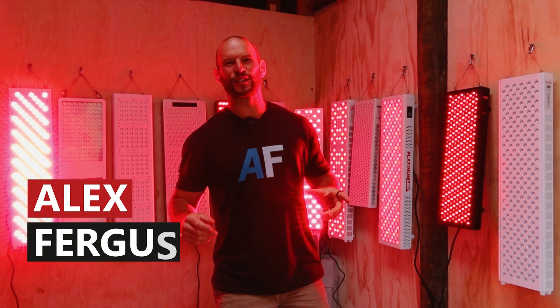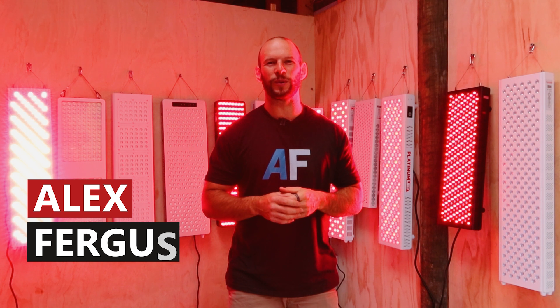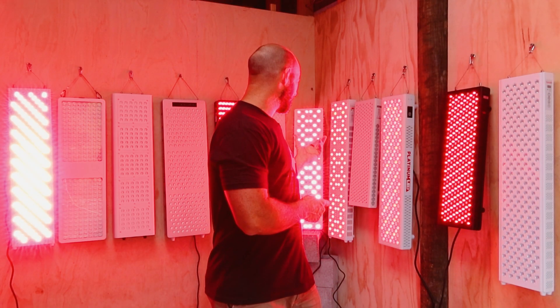Hey guys, it's Alex here from alexfergus.com, and welcome to round nine of my 2021 red light therapy comparison series. Behind me I have 12 of the leading red light therapy panels available in the market at the moment.